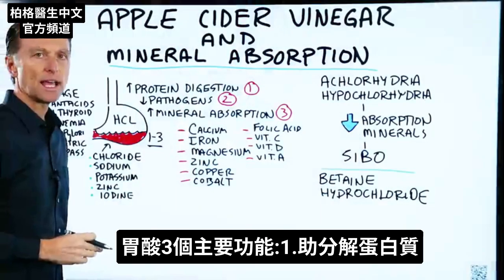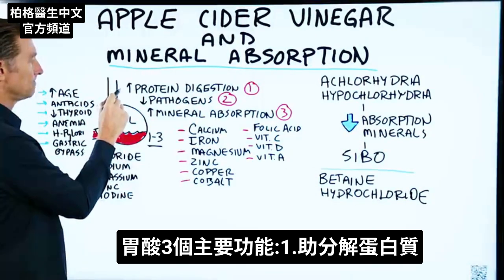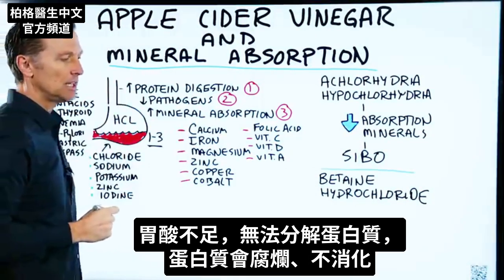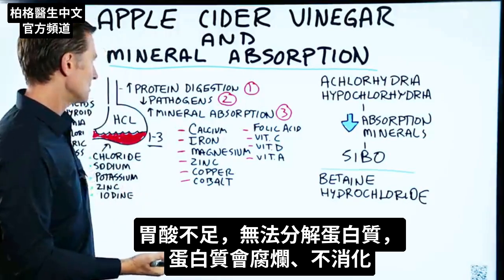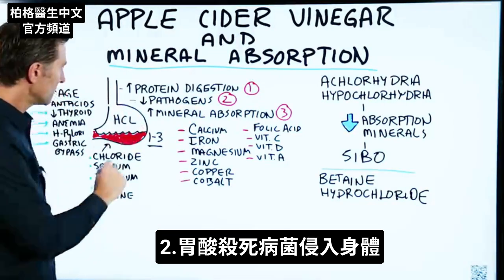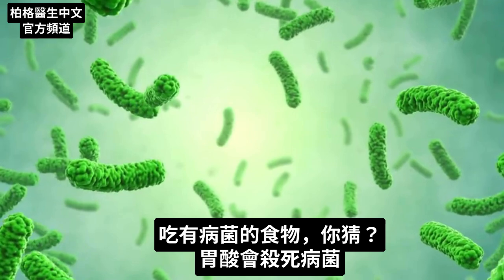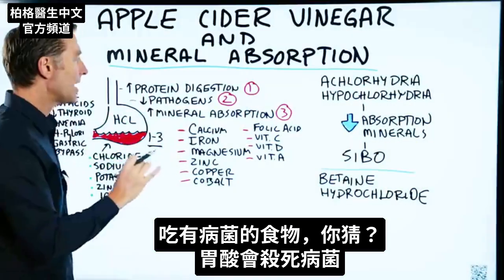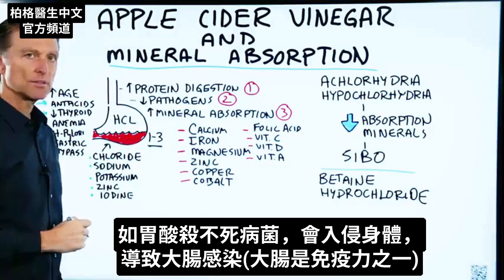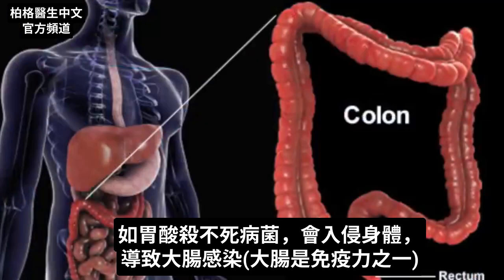There are three main things that your stomach acid is supposed to do. Number one, it's supposed to help you break down protein. If you don't have the acid, you can't break down the protein — it starts to putrefy and you get undigested protein. Number two, it helps kill pathogens from invading the body. If you eat food with some microbes, that stomach acid is there to kill off the pathogens. If you can't kill them off, they can invade the body and create all sorts of infections in the colon. It's kind of part of the immune system.